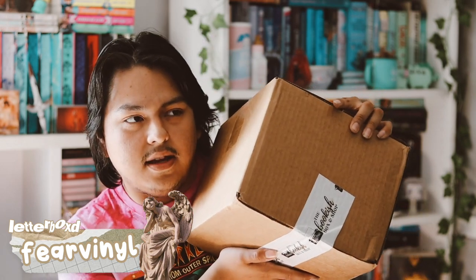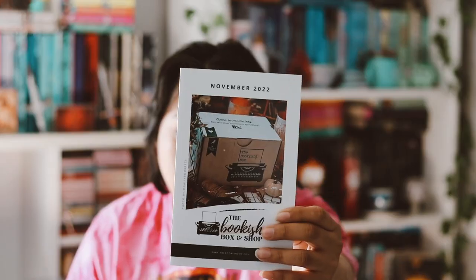Hey guys, welcome back to my YouTube channel. In this video I'm going to be unboxing my Bookish Box Young Adult November and December book box and goodies. They decided to ship out the November and December Young Adult together, so there are two books and goodies inside. They're still behind because it's March and this is November and December of last year, but they're finally here so I'm so happy.